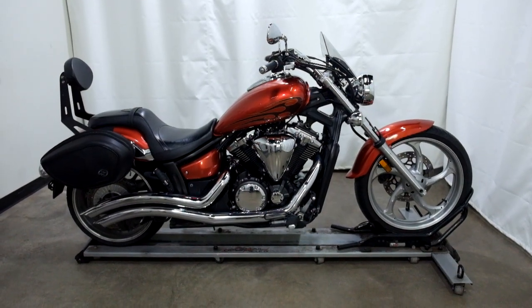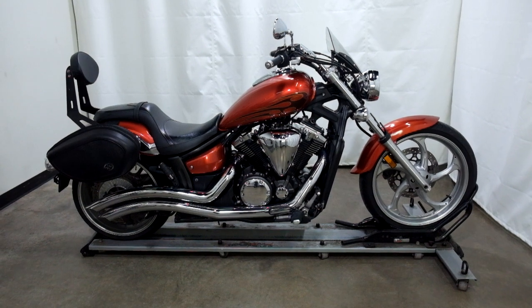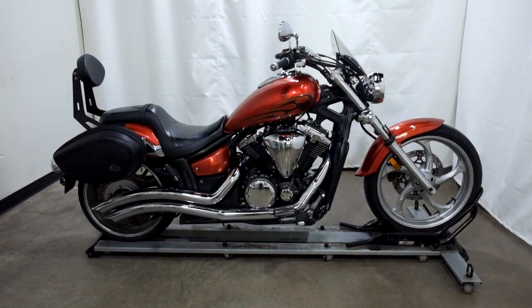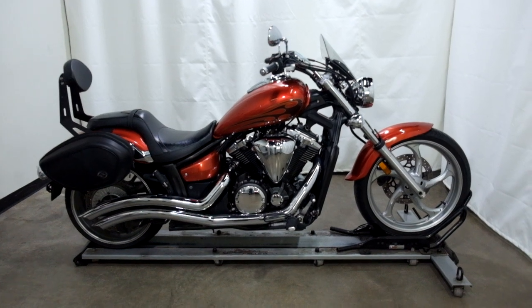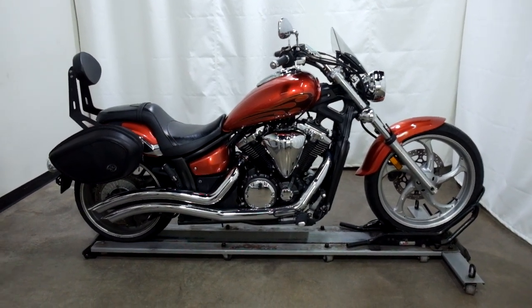Welcome to SimplyRideUSA.com. Today we have a pre-owned 2011 Yamaha Stryker 1300. This cruiser has 25,400 miles on it roughly and has been through our 25-point inspection. So let's take our walk around it, we'll show it to you, and we'll fire it up for you today.